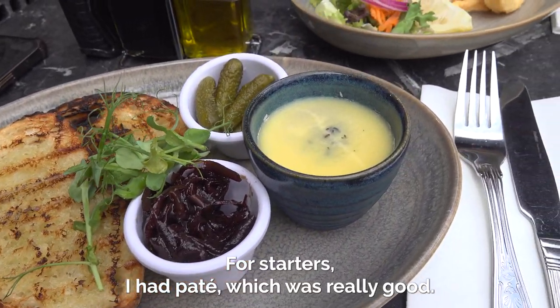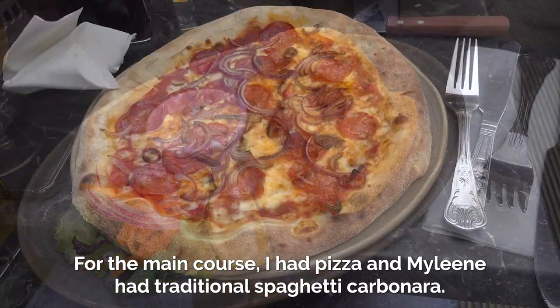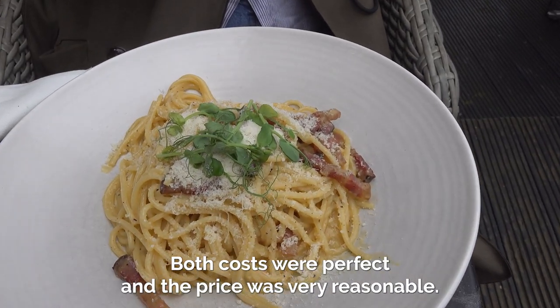For starters I had pate which was really good and Mylene had calamari. For the main course I had pizza and Mylene had traditional spaghetti carbonara. Both courses were perfect and the price was very reasonable.